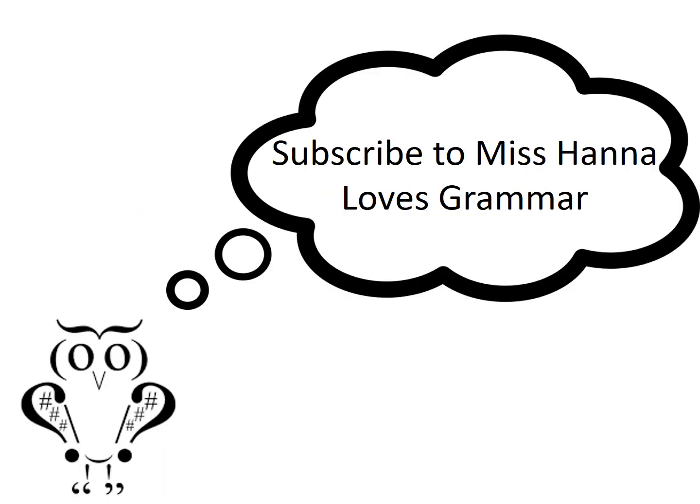Why not subscribe to Miss Hannah Loves Grammar for all things English, literary, and grammatical? I'll see you next time.